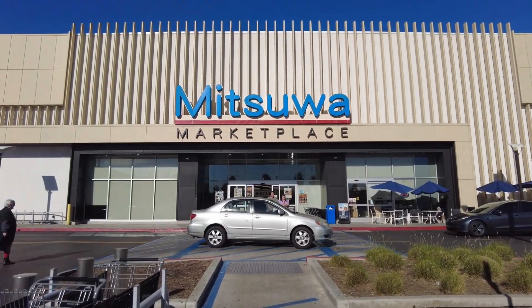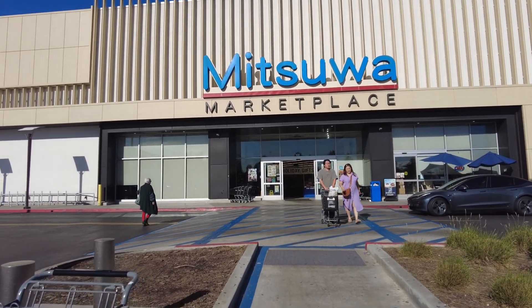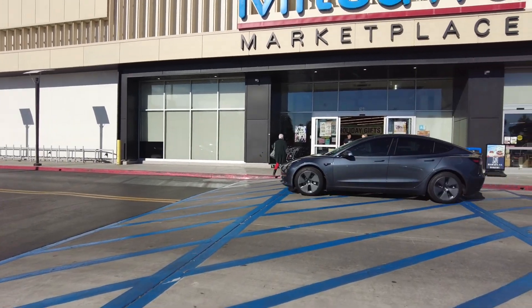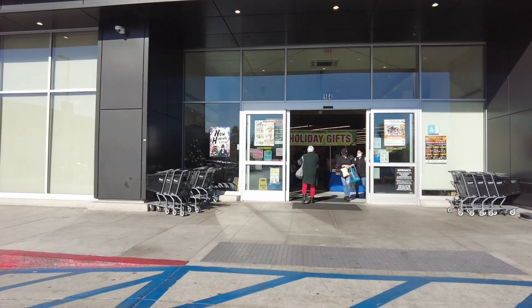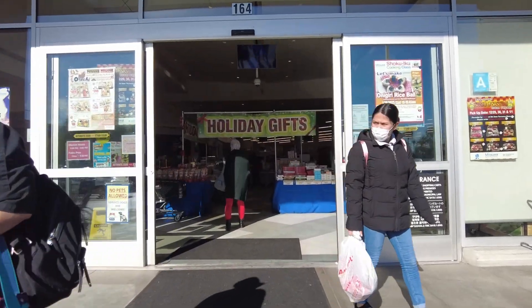It is Vlogmas Day 10 and today we are at Mitsuwa. I want to go see what they have at the gashapon spot — I saw that they had a little turtle so I want to see if I can find it today. Let's see if we get lucky, come on!